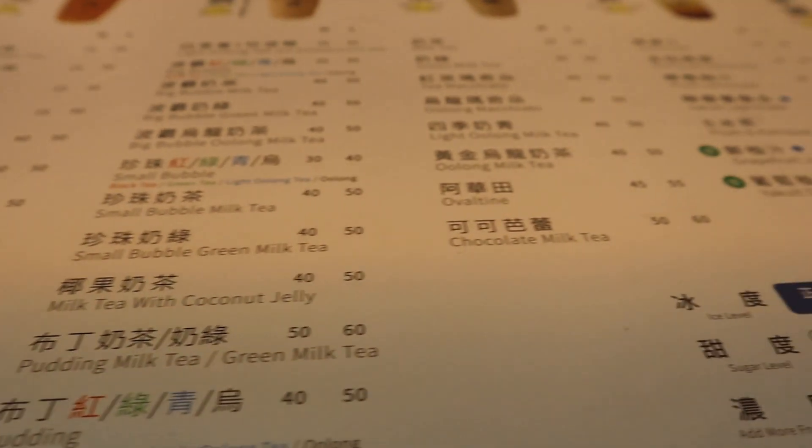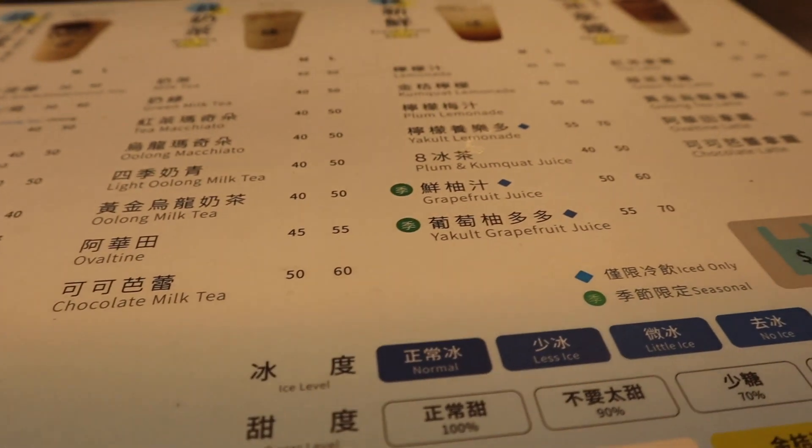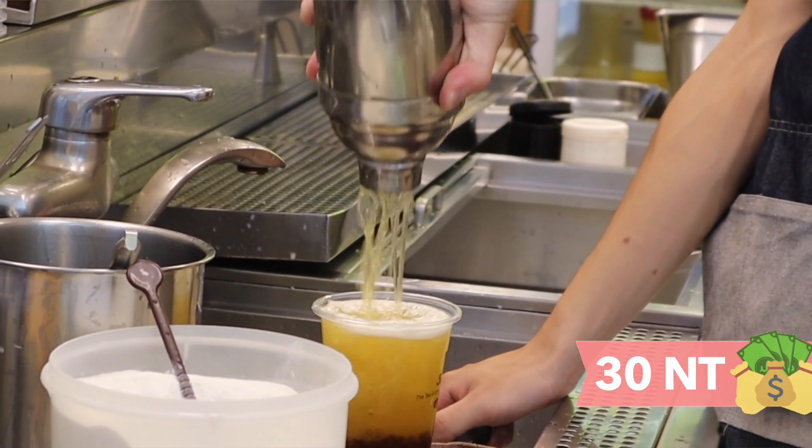I thought maybe I could get a milk tea with no boba for a dollar, but all of those were 40 NT instead of 30. So for 30 NT, all I could get was a small boba with a green tea. So this is our drink of the day — I wish it was big boba. But if you're not doing the dollar challenge and you go to Wushu Lan, which is what this place is called, I really like the green milk tea with normal boba.